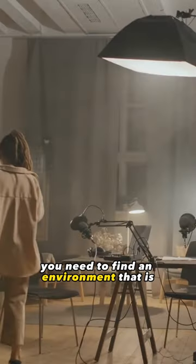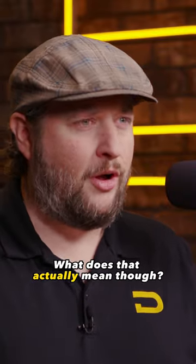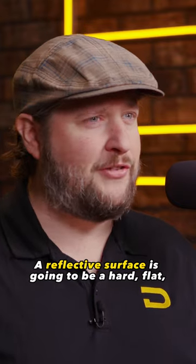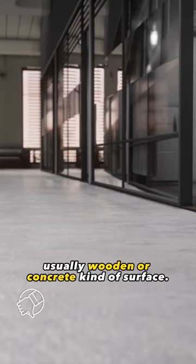When it comes to actually doing the recording of your podcast, you need to find an environment that is friendly to podcasting. What does that actually mean though? You want an environment that has low reflective surfaces. A reflective surface is going to be a hard, flat, usually wooden or concrete kind of surface.